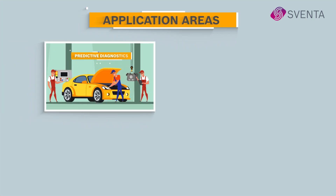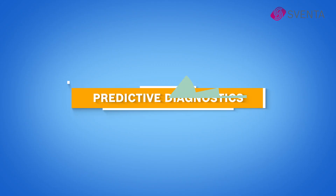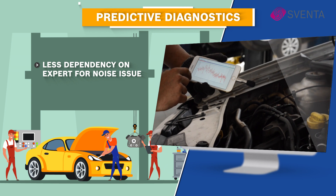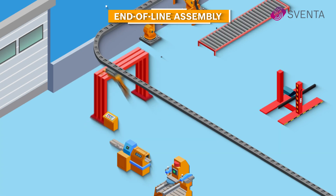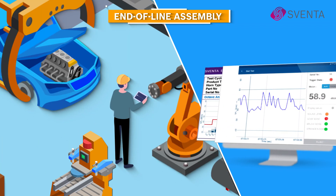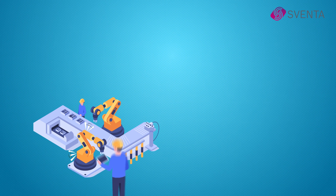Solution areas are predictive diagnostics, end-of-line assembly, condition monitoring, and field service. Predictive diagnostics facilitates mechanics to repair a car with smart measurement to identify troubleshooting areas, reducing dependency on expert personnel for diagnosis. For end-of-line assembly of a car or component, our solution integration minimizes rejections and eliminates the need for subjective sound tests by expert drivers or quality inspectors.